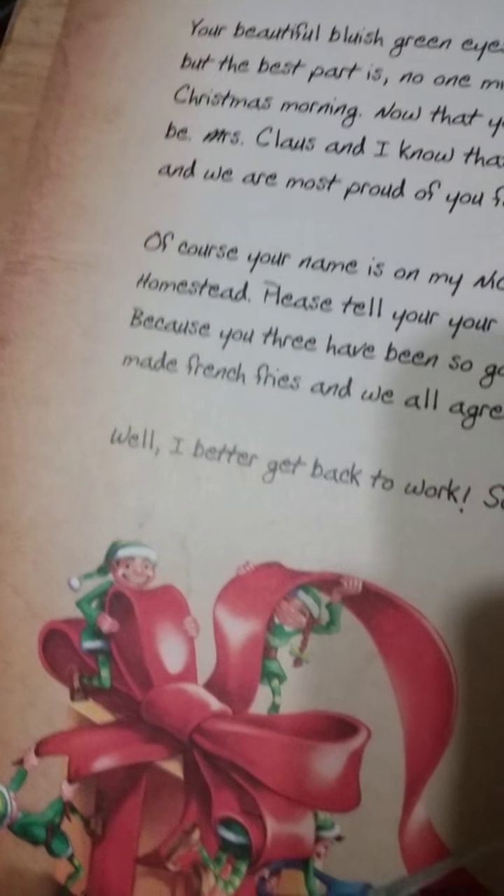So it says right here that Mrs. Claus made some french fries, and there's a new picture of the elves making a present.